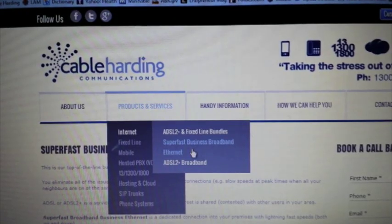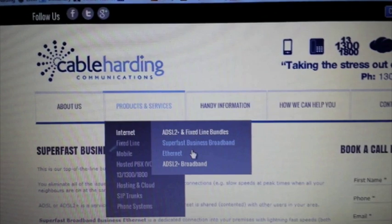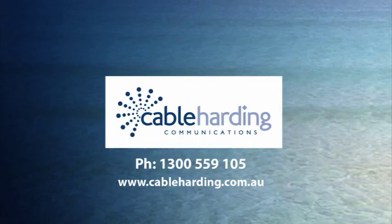But if you find that the NBN's not in your area yet, not to worry — we can get you started with super fast business grade data products now. Just jump onto our website at cableharding.com.au or give us a call on 1300 559 105.